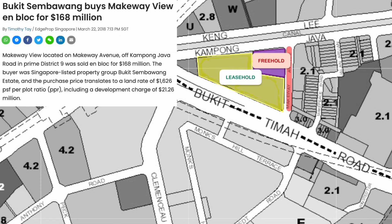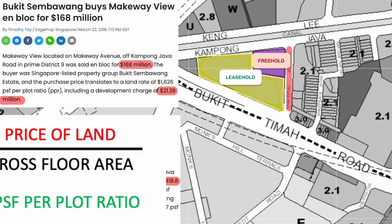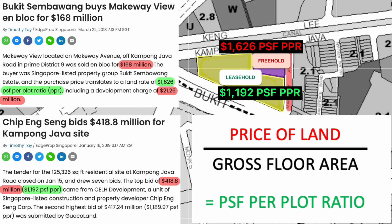The smaller piece of land was purchased for $168 million with a development charge of $21 million, while the bigger piece of land was purchased for $418 million. If we divide the price of the land by the gross floor area, we will get 1626 PPR for the smaller piece and 1192 PPR for the bigger piece.